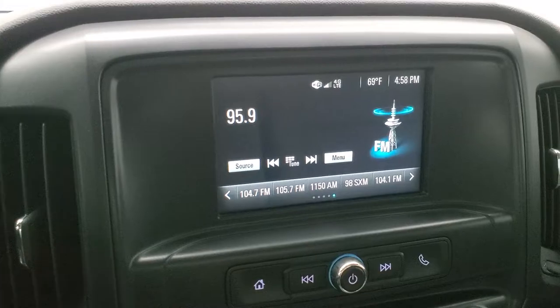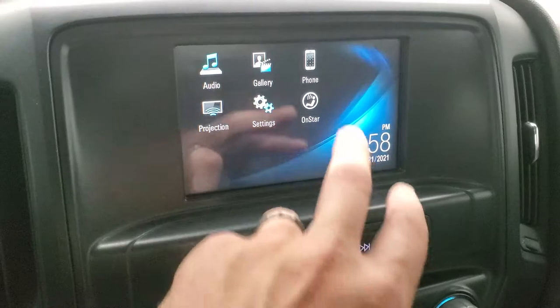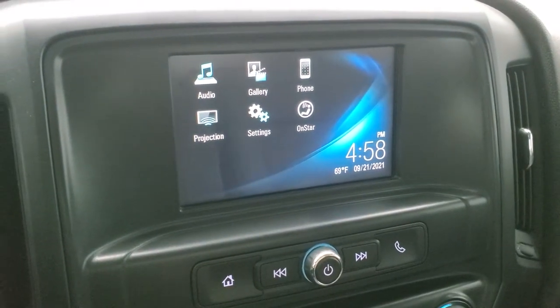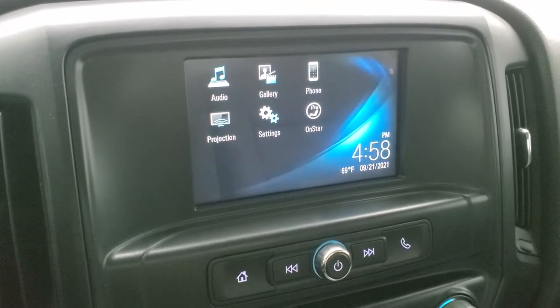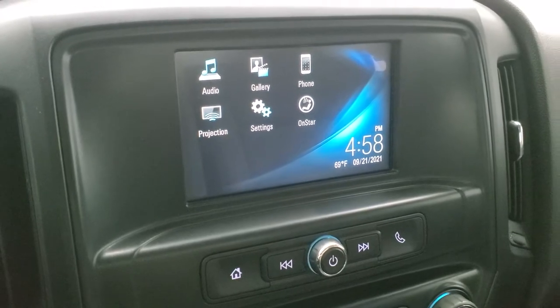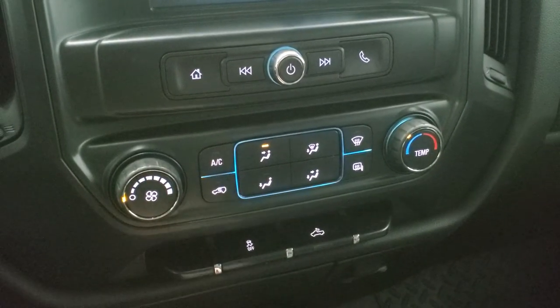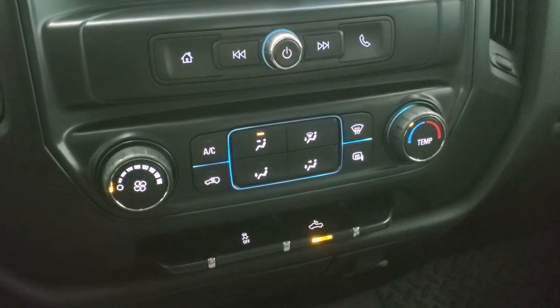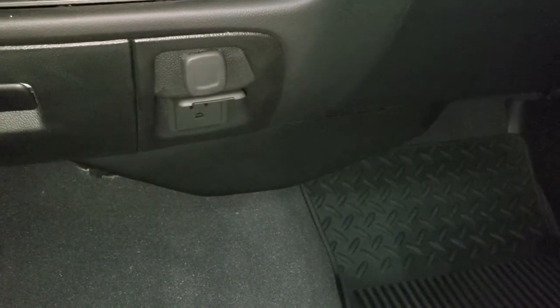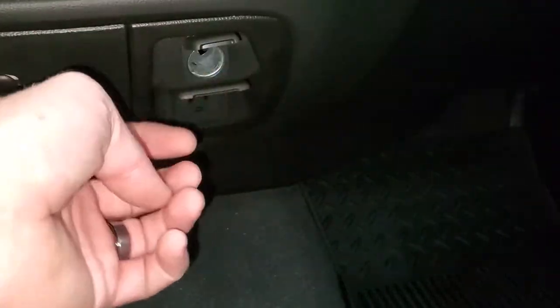It comes with the Chevy MyLink radio with AM, FM, and Sirius XM radio capabilities. This one also has a projection feature where you can project your cell phone to the screen — so if you have a navigation app like Waze or Google Maps, you can use it right on the screen. Bluetooth for your cell phone, climate controls, heated mirror buttons, stability control. This is how you turn on the LED bed lighting and LED side lights. 4x4 shifter on the floor, plus a 115/110-volt 150-watt plug-in and a 12-volt power point.